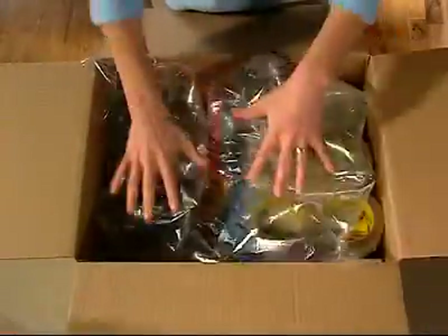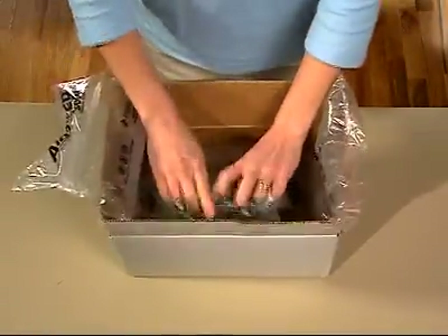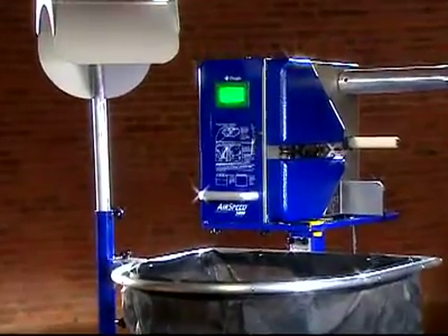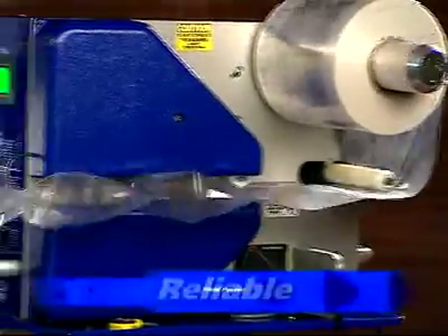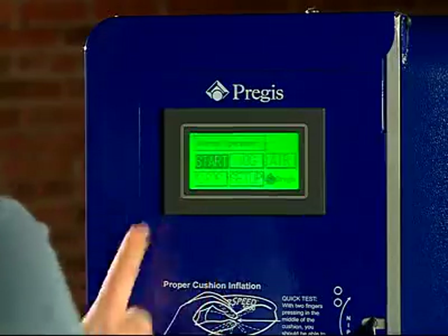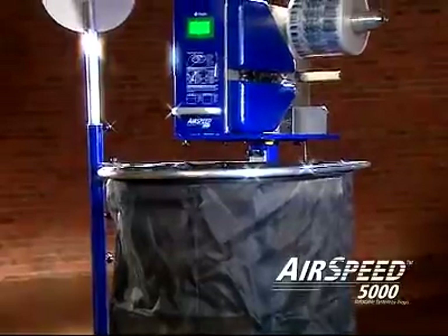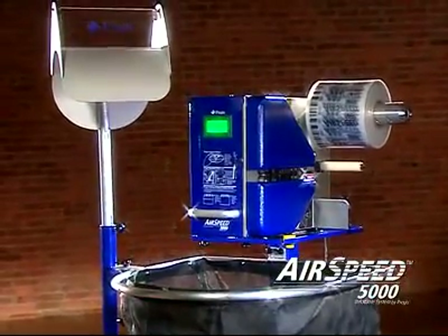For top and side void fill cushioning. For wrapping and packing. Nothing else delivers like the Airspeed 5000. Durable. Reliable. Field proven tough. Simple to set up and operate. Incredibly fast. Incredibly flexible with features and options. For full-scale functionality, make your choice the Airspeed 5000.